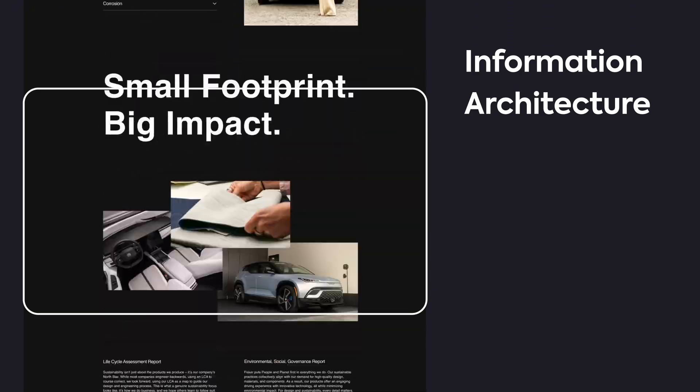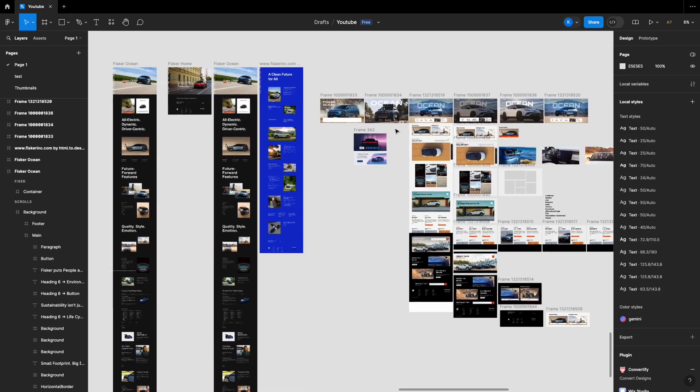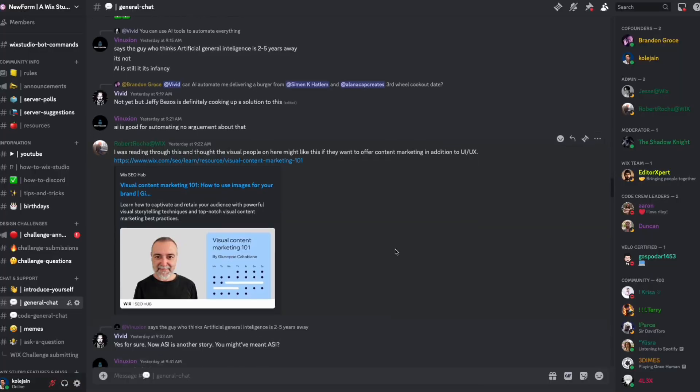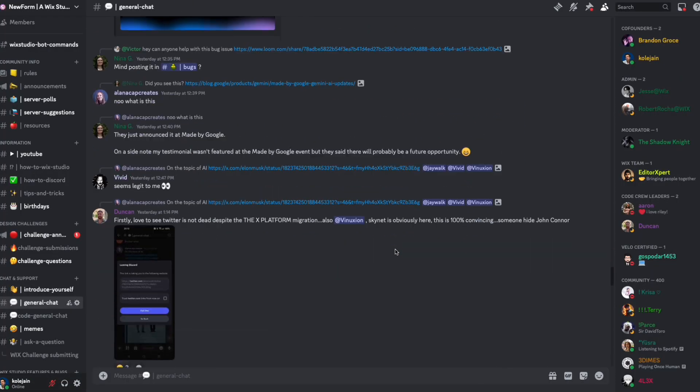It's also just way longer of a page than it realistically needs to be. We're going to tighten things up and make it feel a lot more cohesive by doing a full overhaul. Stick around to the end to get the entire Figma project file for free, and if you're interested, join my design community with over 11,000 designers in it — link in the description.